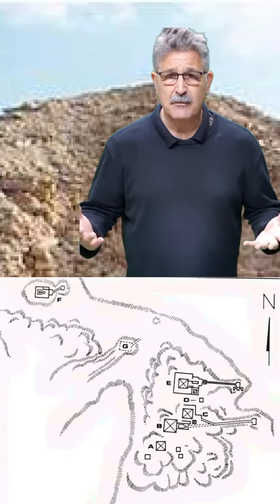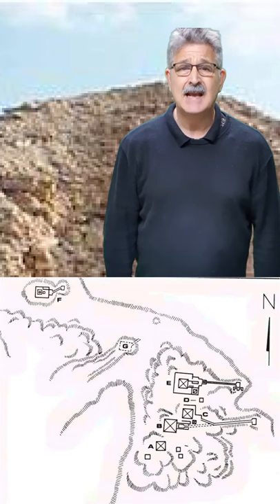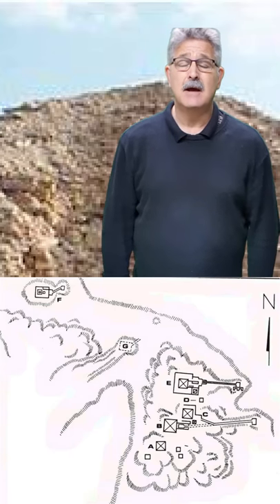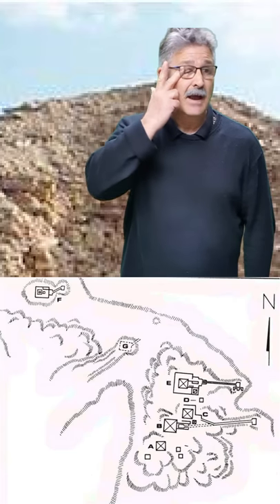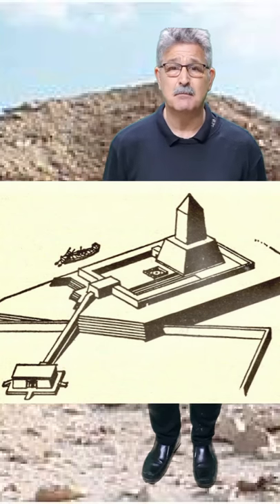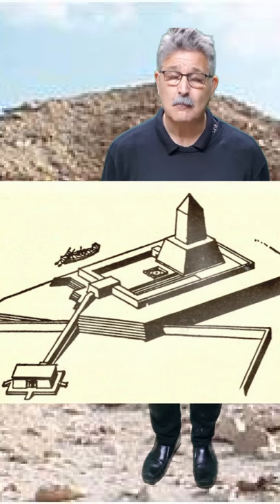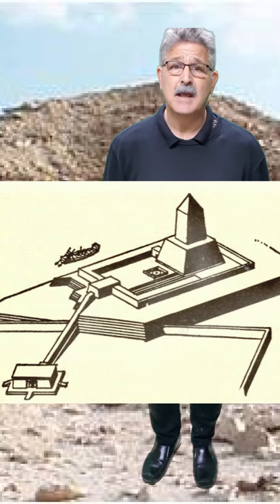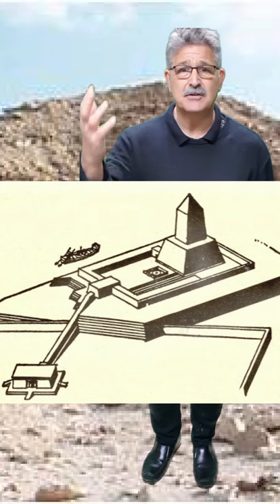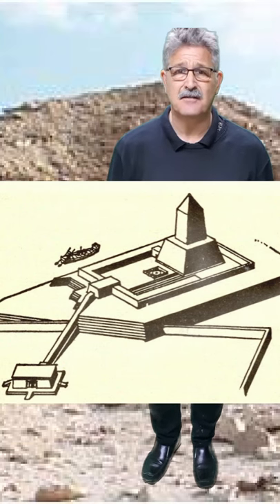If we have a look at the map of Abu Garab, his sun temple is located at F. If you look at the valley temple there, next to it is a solid boat structure. That would be used by his spirit to make the journey to the afterlife and back.